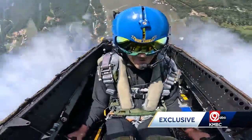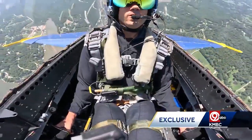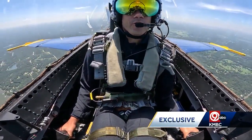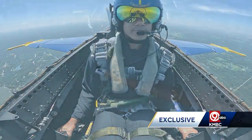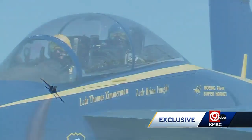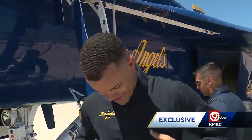It feels like you're doing a max squat press while there's a rocket tied to your back. Shortly after that, we went to zero G's, which feels like you're weightless in outer space. One last pull before we safely descended and landed without a hiccup. We did not pass out.